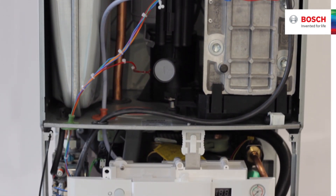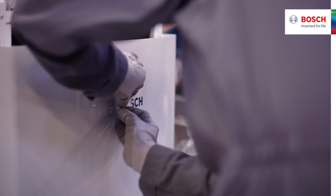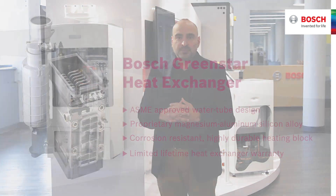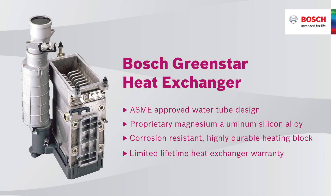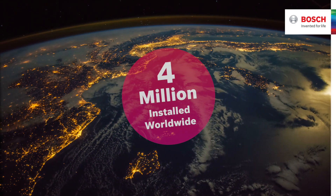At Bosch we put great care into one word that our brand has been built on for more than 130 years: quality. That is why we chose a water tube heat exchanger design using proprietary siliconized aluminum, along with a limited lifetime heat exchanger warranty. Millions of installations worldwide have given us the confidence to do this.